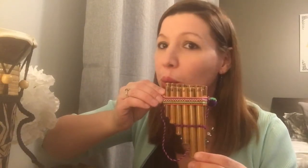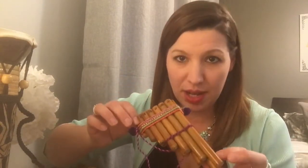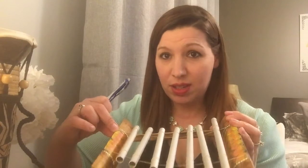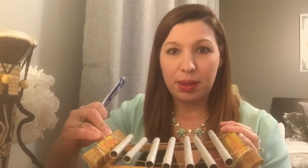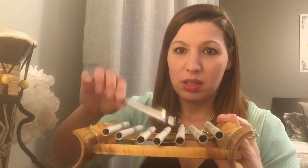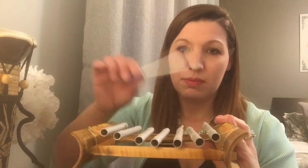Coming in at number 4 for my weirdest souvenirs are strange musical instruments that I'll never play. I have a pan flute, but I don't know how to use it and I've never played it — I've maxed out my skills there. We bought a xylophone in Costa Rica, but the strings don't hang on it properly so you can't play it — when you hit the notes it just clunks onto the wood. We also bought a bongo drum, because why not.